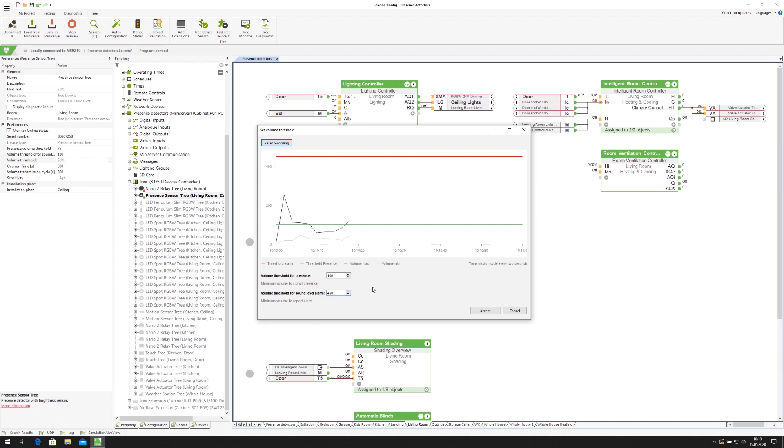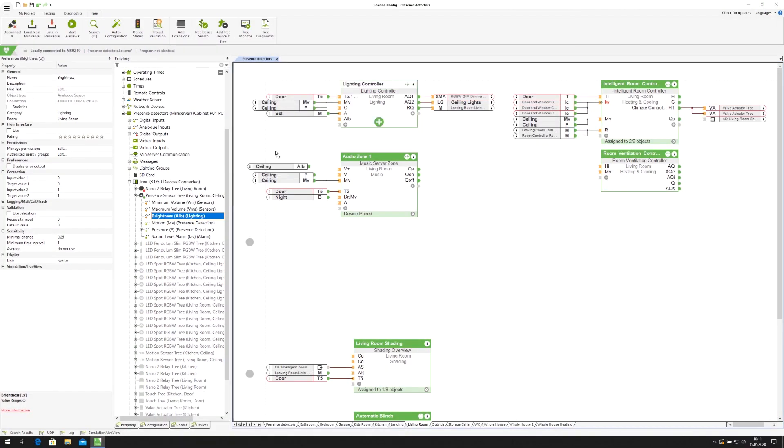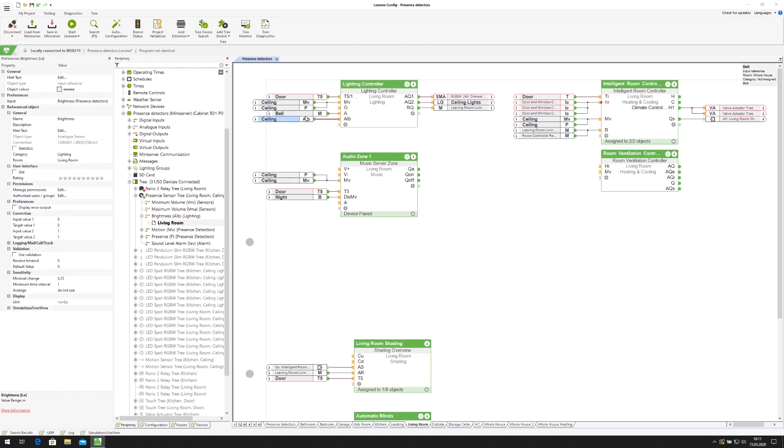When setting these values, please make sure that the basic noise level of, for example, dishwashers, refrigerators and other equipment is taken into account. Once the threshold values have been defined, the configuration can begin. To do this, connect the inputs of the device — for example brightness, motion and presence — to various suitable function blocks.